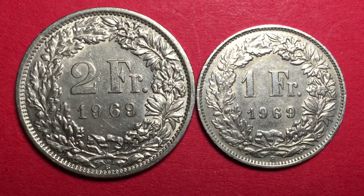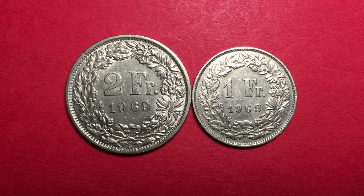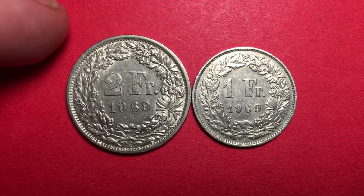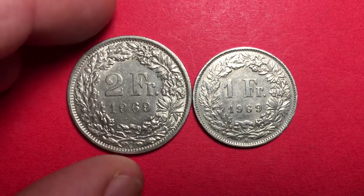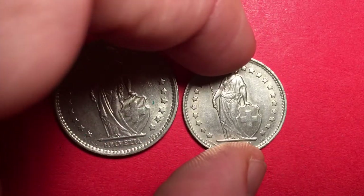Hello all you coin aficionados out there and welcome to the DC Coin World international coin channel. Today we have a 2 franc and a 1 franc coin from the country of Switzerland.